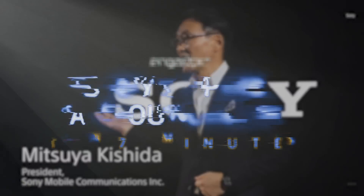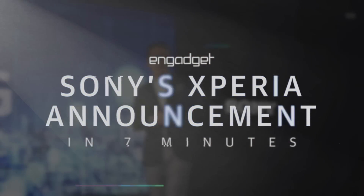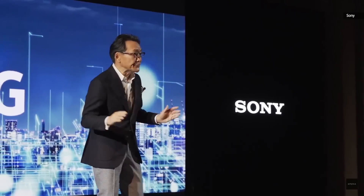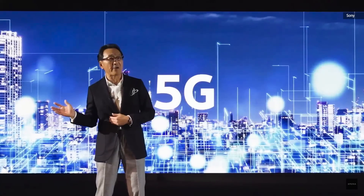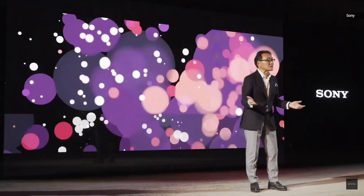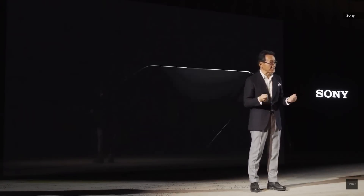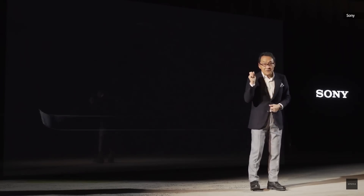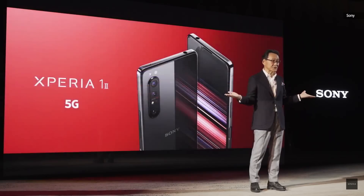Buenos Dias! Hello everyone! Thank you for joining. Sony is uniquely positioned with our wide portfolio in the era of 5G. It begins with our first Xperia smartphone with 5G. This is the flagship Xperia 1 Mark II.